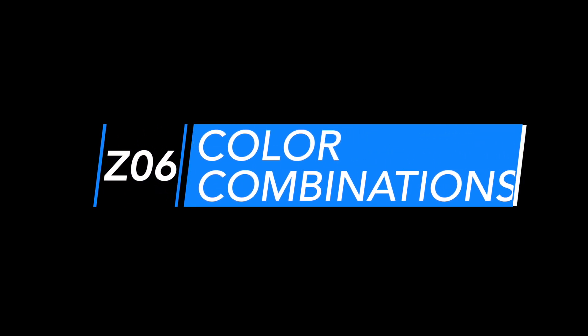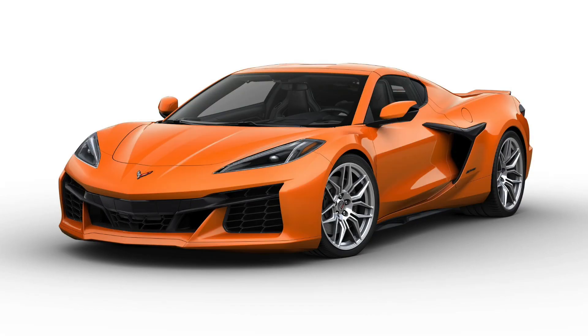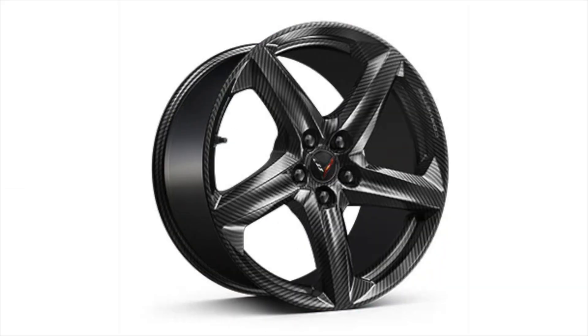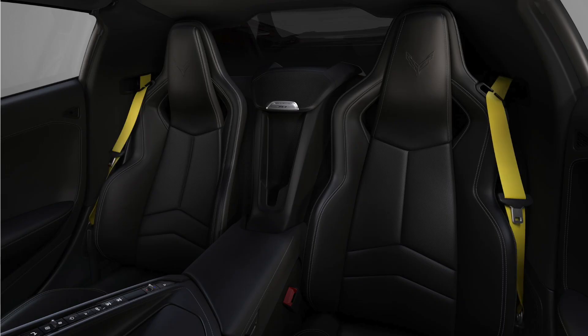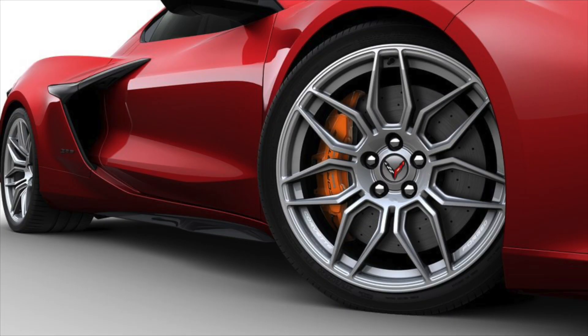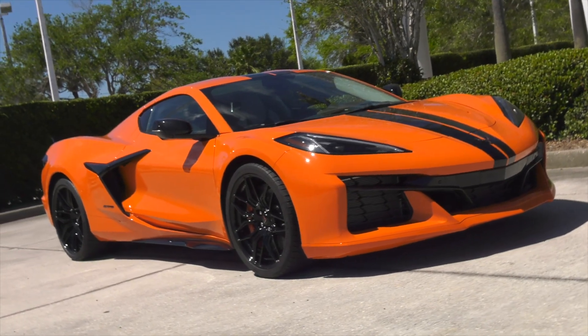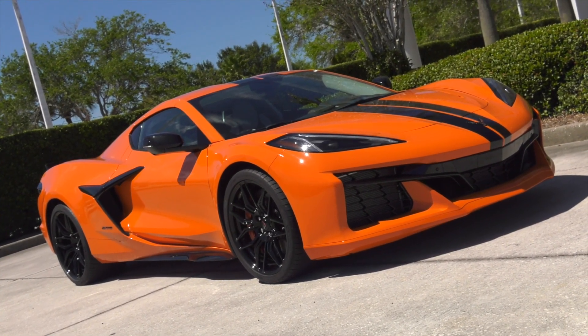Color combinations. The Z06 offers 12 available exterior colors, 7 available wheel packages, 7 interior colors, 6 seat belt choices, 2 interior carbon fiber trim packages, and 6 available brake caliper colors. You could have thousands of options to make your Z06 exclusive to you.